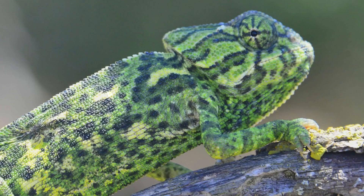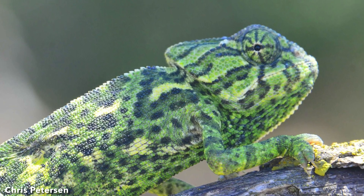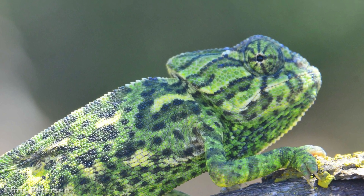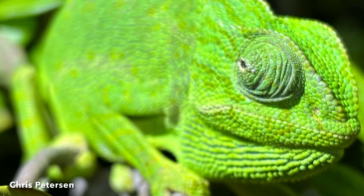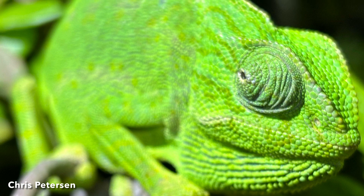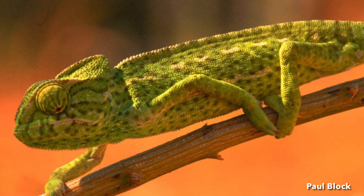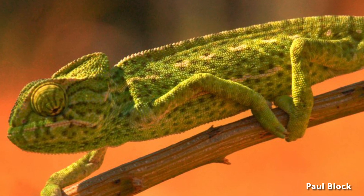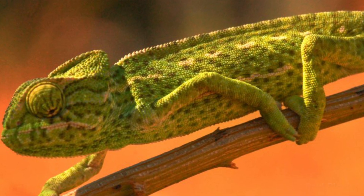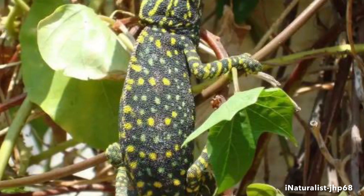The Mediterranean Chameleon, often called the Common Chameleon, is an easily recognized species of lizard known to occur on Naval Station Rota in southern Spain. Adult chameleons range in length from 8 to 16 inches and weigh up to approximately 2 ounces. Females are substantially larger than males. They are typically green, brown, or gray in color with varied patterns of spots or lines along the sides of their body.